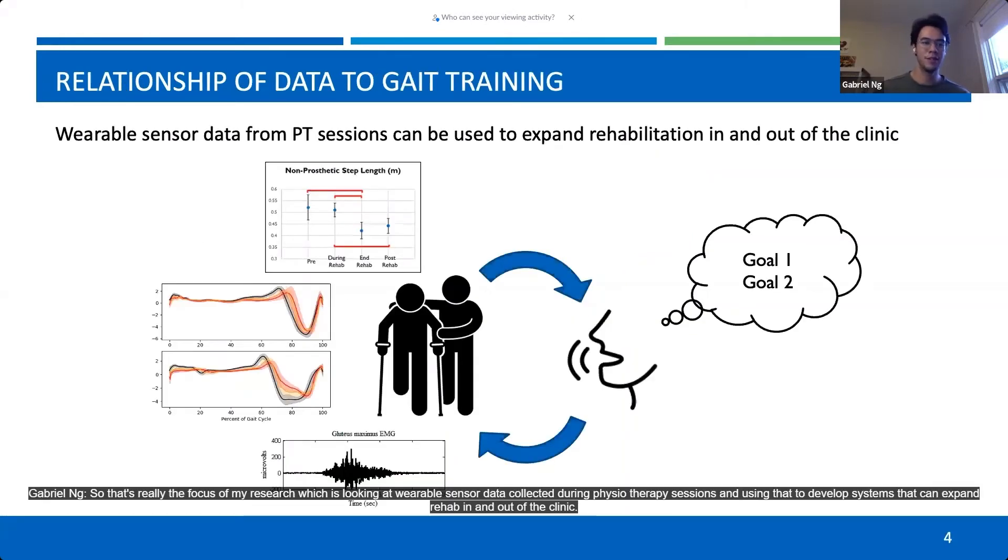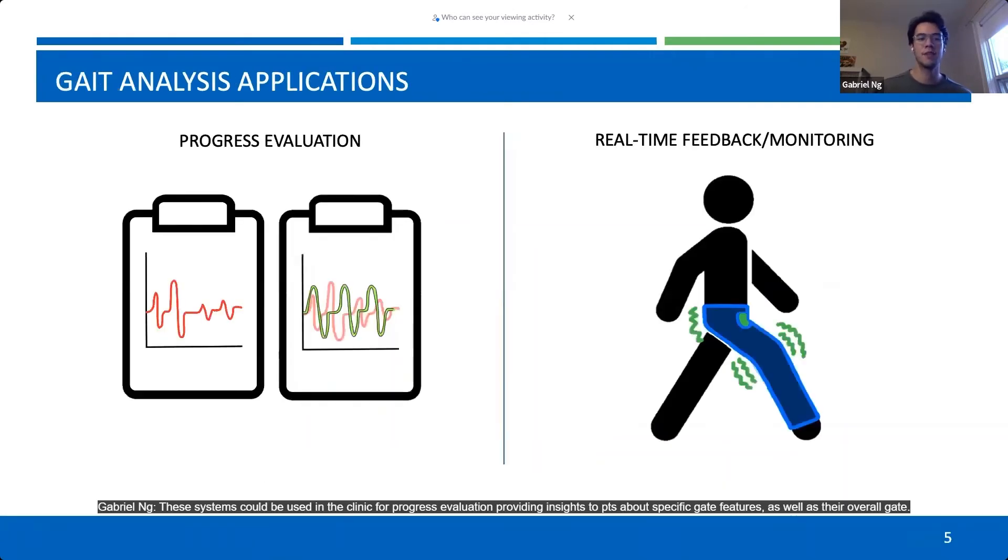That's really the focus of my research, which is looking at wearable sensor data collected during physiotherapy sessions and using that to develop systems that can expand rehab in and out of the clinic. These systems could be used in the clinic for progress evaluation, providing insights to PTs about specific gait features as well as their overall gait, so that they can make objective and informed decisions about how their client is progressing and the exercises that are working for them.